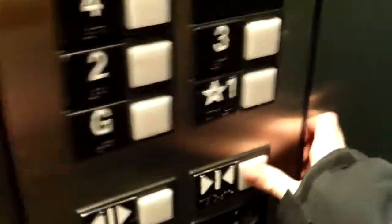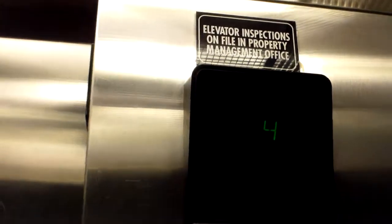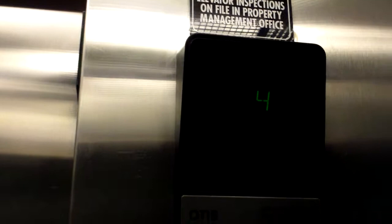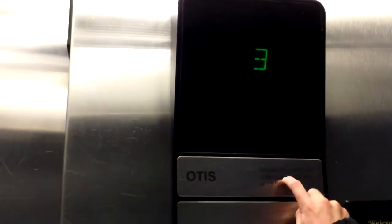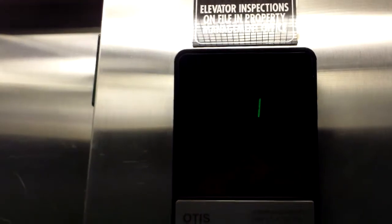I don't want to take too much time here. We're going to go down to garage level. We're going to end this one because I don't want to get busted. It's got a capacity of 3,000 pounds. We'll get a cab view — it's a pretty nice cab. Average standard Otis hydraulic elevator. Leveling on G — this is the garage level.